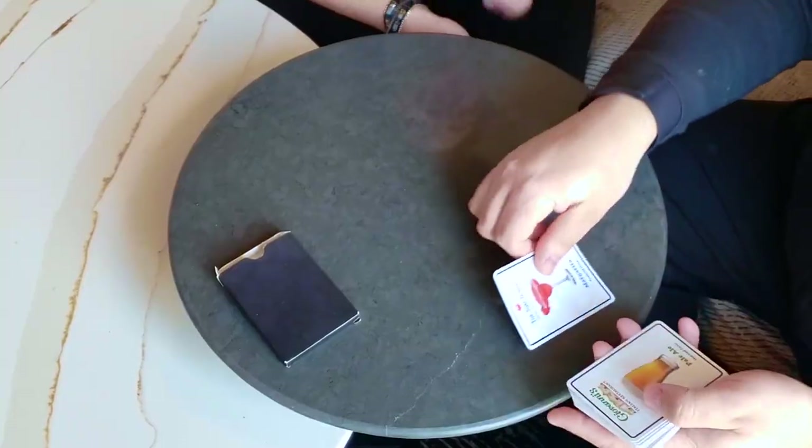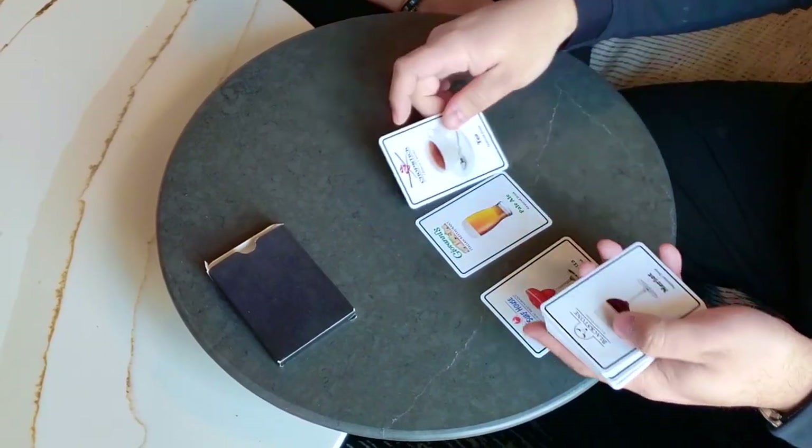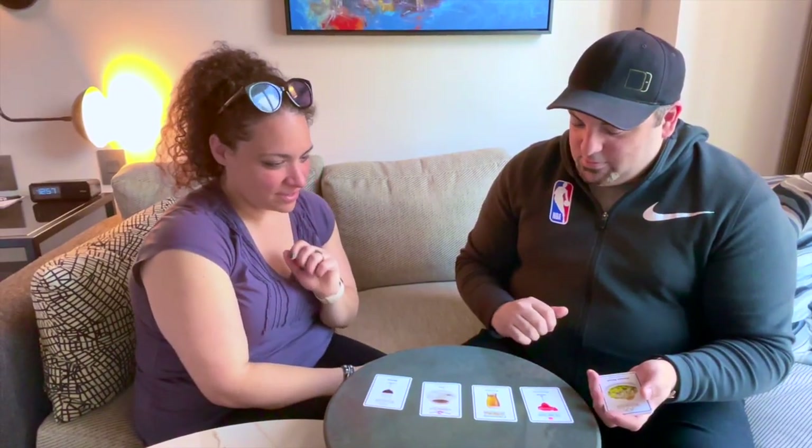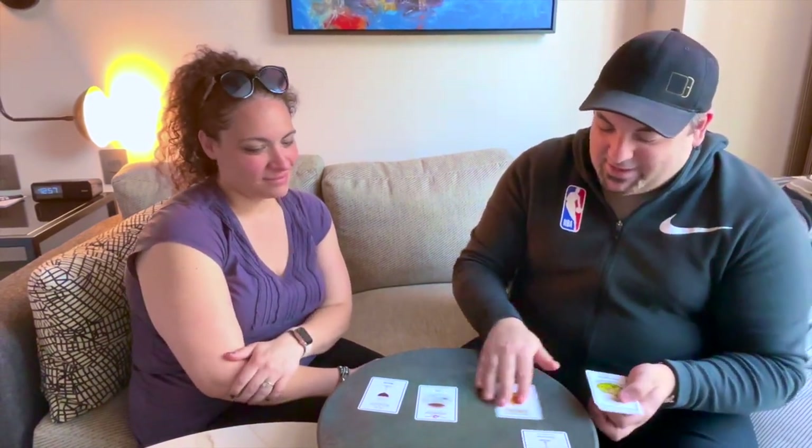We'll start off with the drinks. We have a margarita, pale ale, a tea, and a brûlée. Which one would you go for? I'll go with the margarita. Nice choice, I like it.